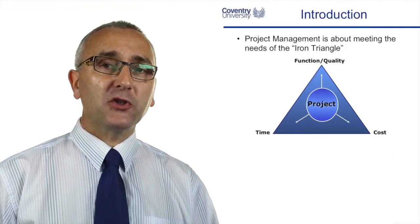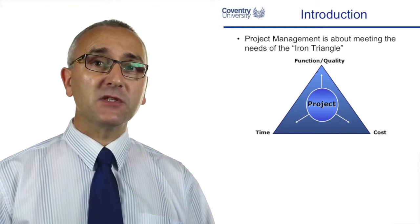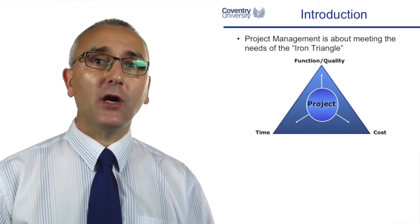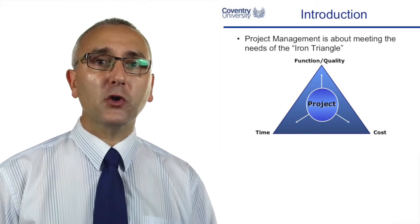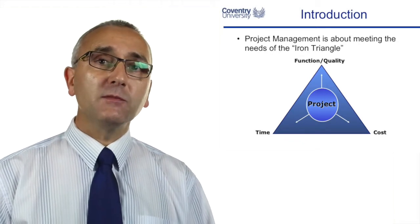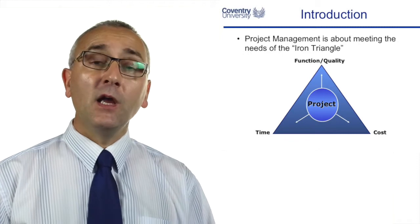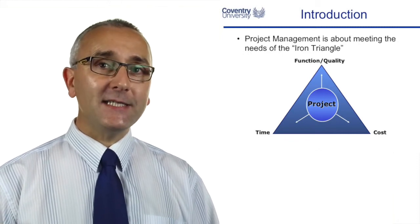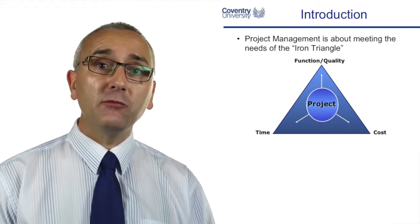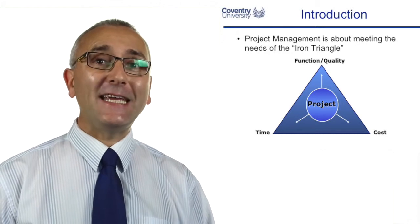Whatever project management methods you're using, it's all about reaching the objectives of time, cost and quality — the iron triangle, or triple triangle, of project management. As we've looked at in previous lectures, sometimes a project is dominated by time, cost or quality, and these things are interrelated. If we have a time problem, it's going to cost us money to get out of it, or we're going to reduce quality. These three elements are interconnected.